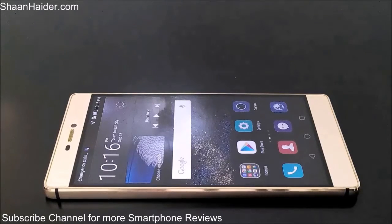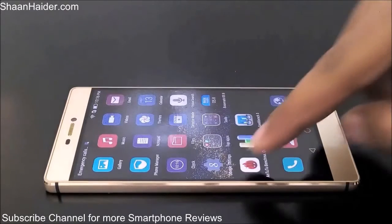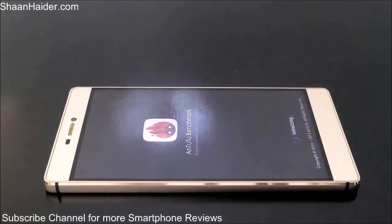Hey guys, this is Sean from SeanNether.com, and in this video we are going to perform the Antutu benchmarking test on our Huawei P8 smartphone. Here is our Antutu benchmarking application, which is one of the most popular benchmarking applications.